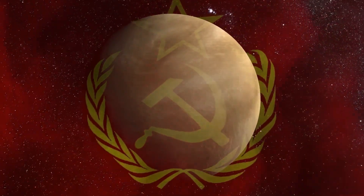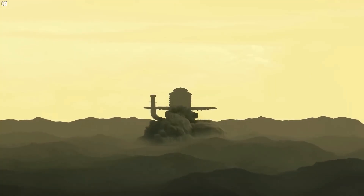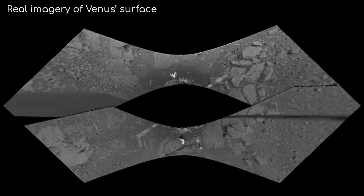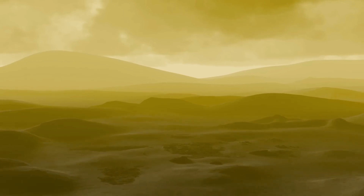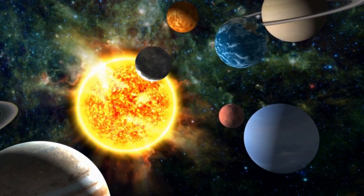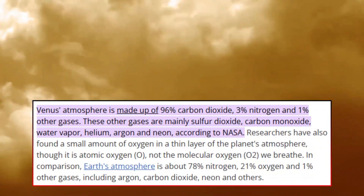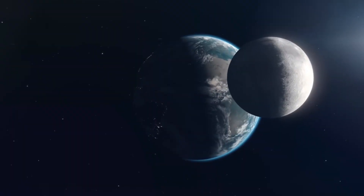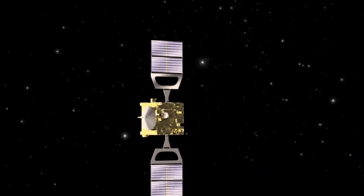The Soviet Union's Venera program was the first to achieve the monumental task of landing probes on Venus and transmitting images back to Earth. Venera 7 in 1970 was the first spacecraft to land successfully on another planet, transmitting data from the surface of Venus for 23 minutes before succumbing to the extreme conditions. While it did not carry cameras, it paved the way for future missions. Venera 9 and 10 in 1975 became the first to capture black-and-white images of Venus's surface, revealing a desolate rocky landscape with sharp-edged stones scattered across the ground. The surface appeared to be made of basaltic rock, suggesting volcanic activity.